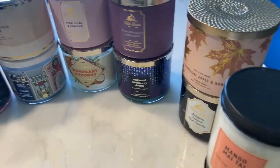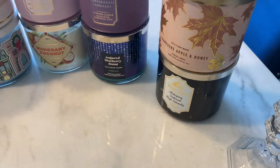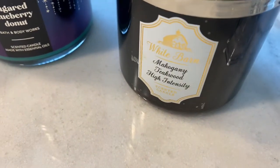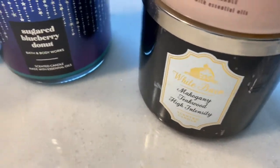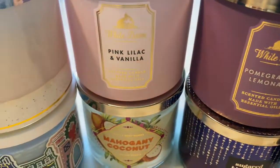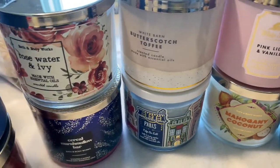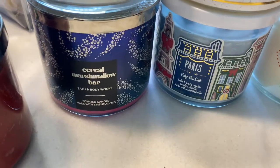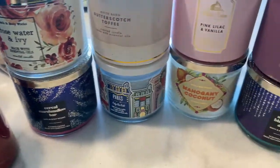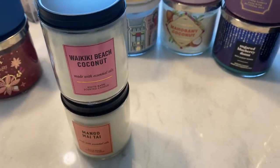Now these candles were for me the most amazing part. I'm going to go through the names really quickly: Mango Mai Tai, Waikiki Beach Coconut, the new fall scent Champagne Apple and Honey, Mahogany Teakwood, Sugar Blueberry Donut, Pomegranate Lemonade which is another new fall scent, Pink Lilac, Mahogany Coconut, Paris, Butterscotch Toffee, Rose Water and Ivy, Cereal Marshmallow Bar, Tis the Season, and Hibiscus Waterfalls. None of these do I currently own besides the Waikiki Beach Coconut and Mango Mai Tai, which I own in a three-wick.